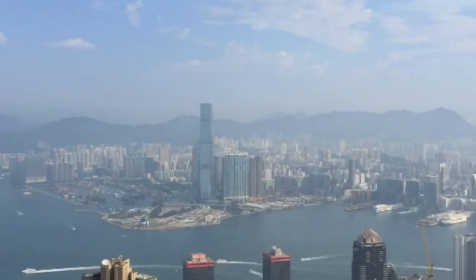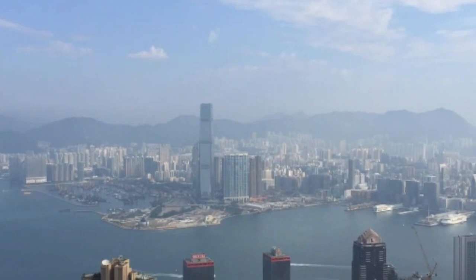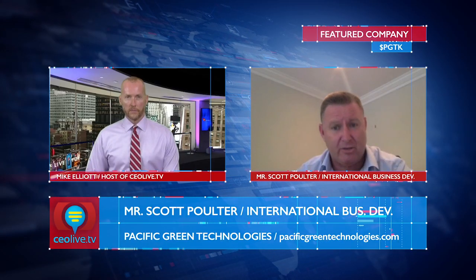Anything else investors should know right now about PGTK? We're in a very good transitional period. Westminster is obviously a very key focus for the team, and over the next month or two we will start to see announcements of the success of the performance and, obviously with that, orders coming from the discussions we're having.